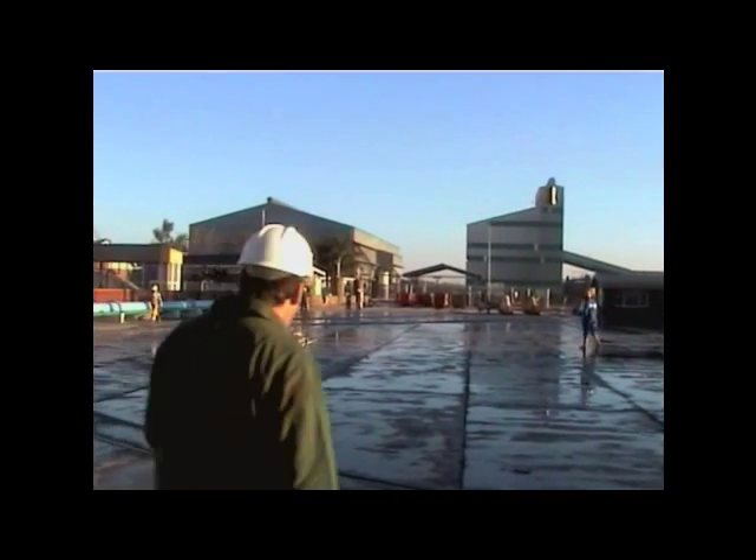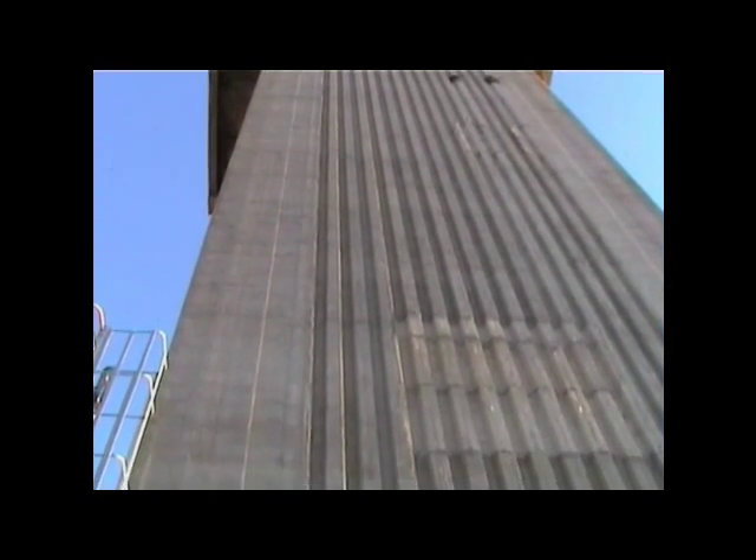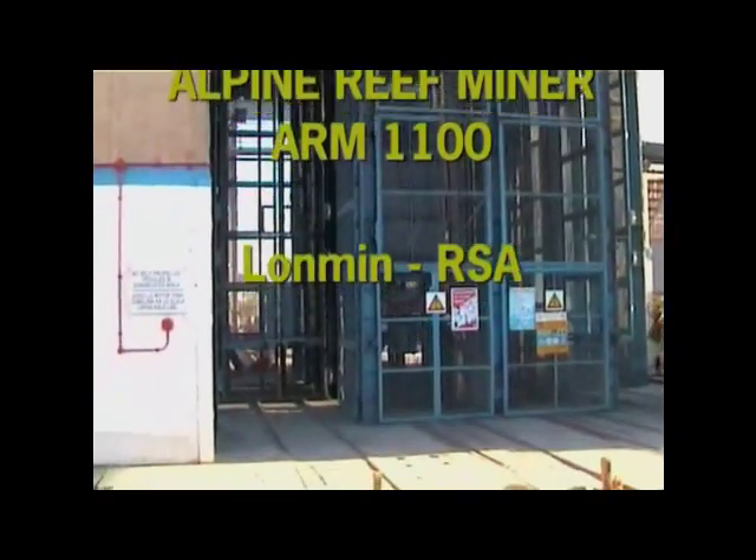Lan Min, one of the major producers of platinum in South Africa, has decided to mechanize the mining of platinum. Lan Min entered a joint venture with 1st Albineberg Technik and Sandvik-Termrock South Africa for the development and field test of the Alpine Reef Miner ARM-1100.